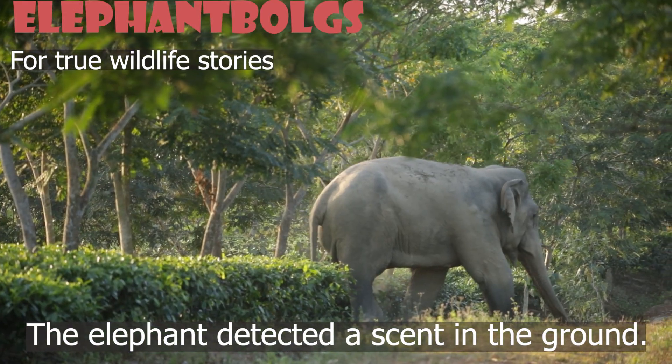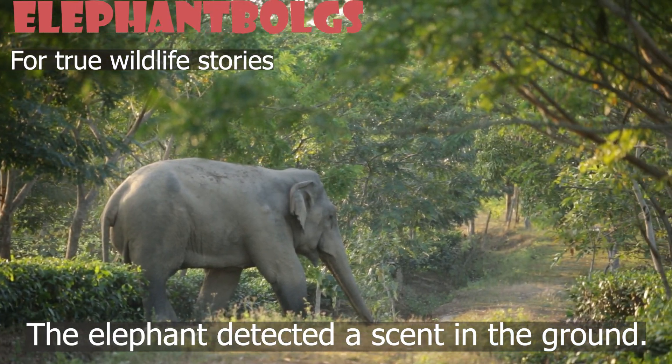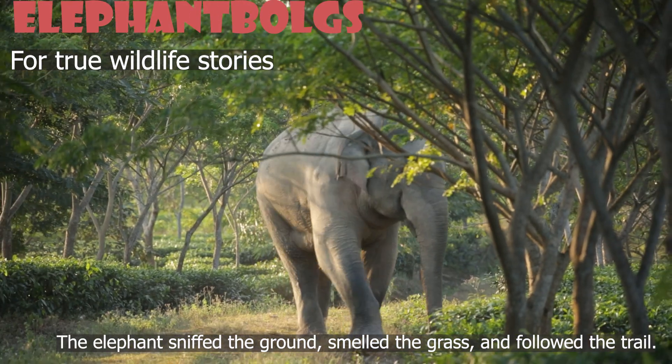While rubbing himself against a small tree, the elephant detected a scent in the ground and began investigating it. The elephant sniffed the ground, smelled the grass, and followed the trail.